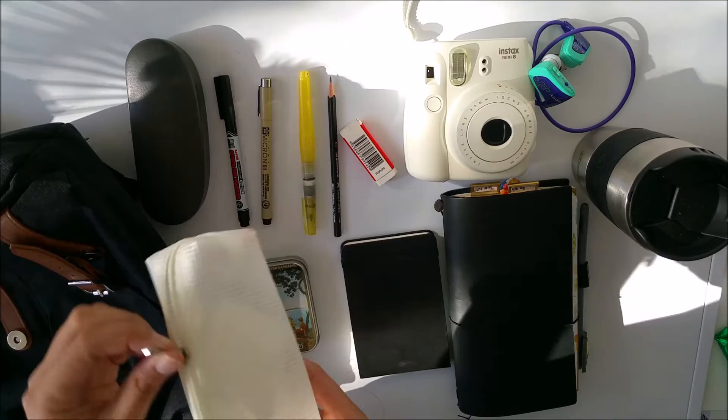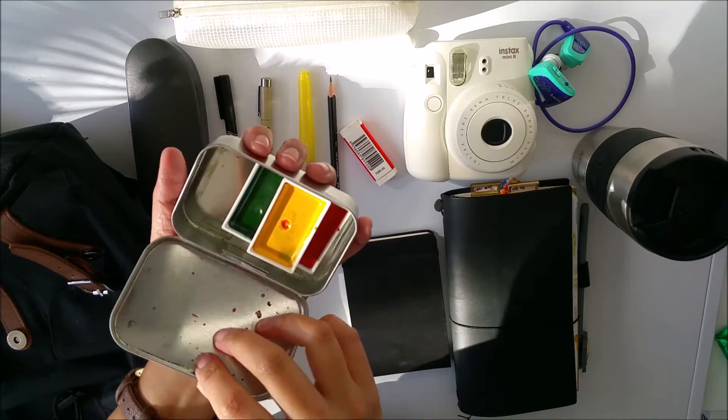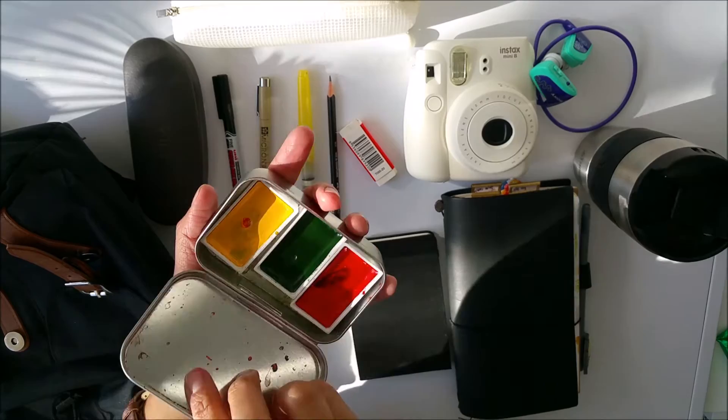This is my pencil case, and I have a little challenge every time I go out: only bring three Gansai Tambi colors. Today I chose red, green, and yellow — this one's just red, this one is evergreen, and this one is bright yellow.